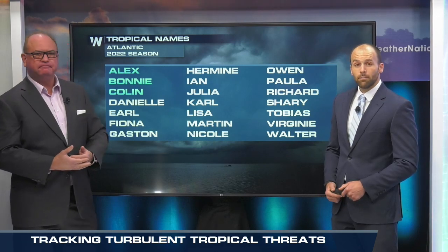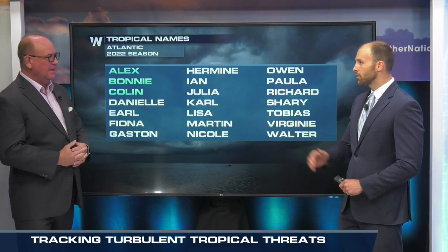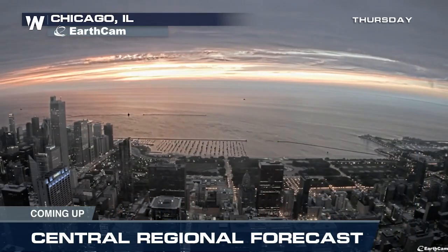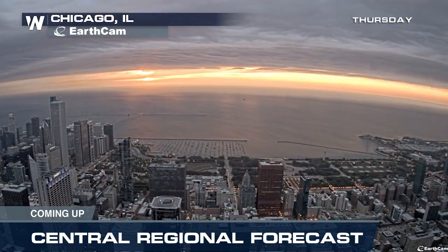We'll keep you posted on that more active pattern that the American model and some of the other models are hinting at as we get closer to September. At least this has been a nice stretch. Danielle will be our next storm — we'll see when that happens; eventually it will pop up. Meteorologist Jackie Brown and I will be right back with that central regional forecast update.